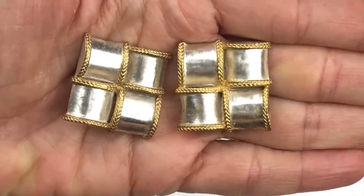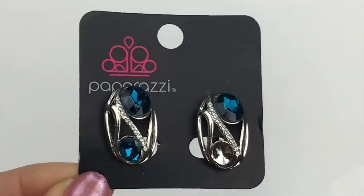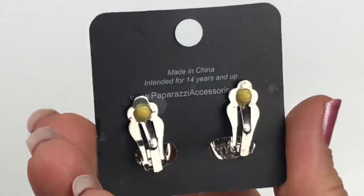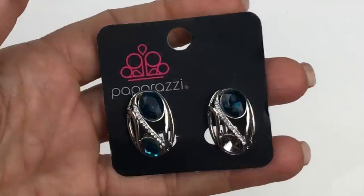Another pair of earrings — Paparazzi, new on card — except one earring is missing the blue stone at the bottom. I'll probably put this in the craft lot, but we'll see if that blue stone shows up at the bottom of the box.